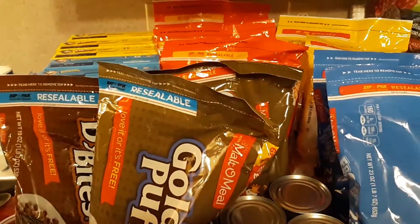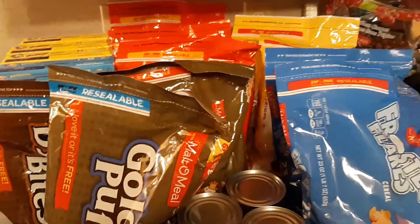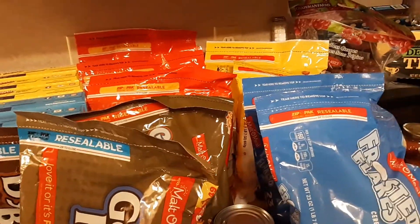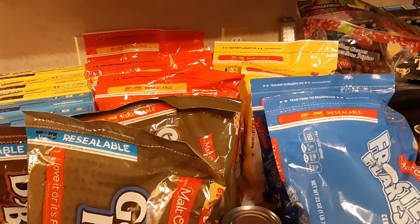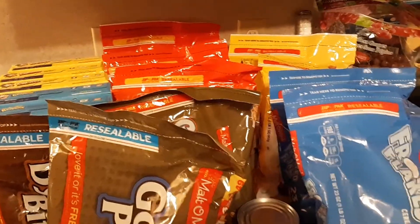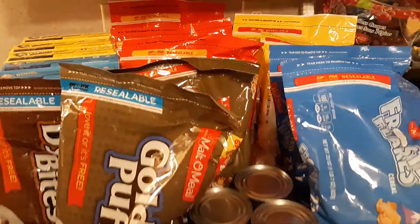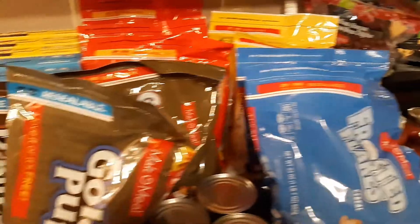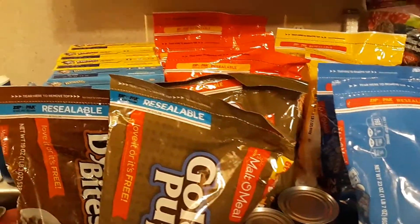I did use my grandma's Kroger card to get one set of deals because I didn't have — for whatever reason — the coupon for Captain Crunch and she did, and she doesn't eat cereal so she said I could use it. So I went ahead and used her Captain Crunch and her Malt-O-Meal cereal coupon and got both of those with her account, and that was $12 of it.